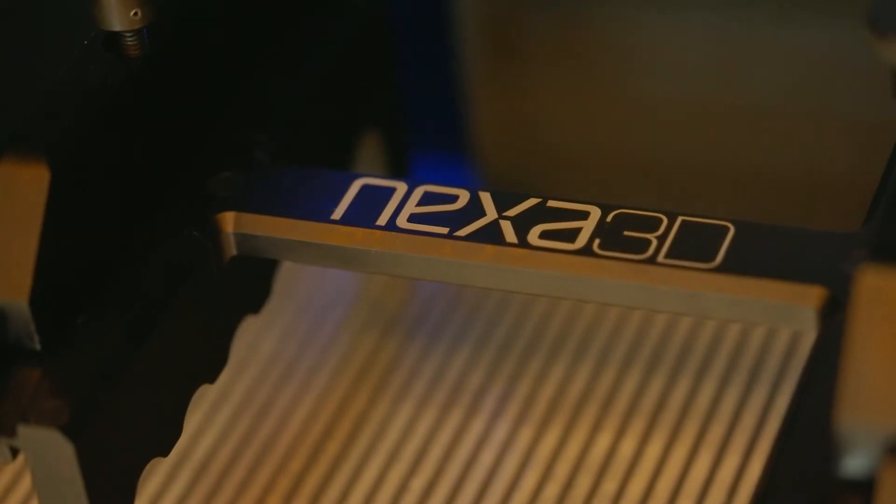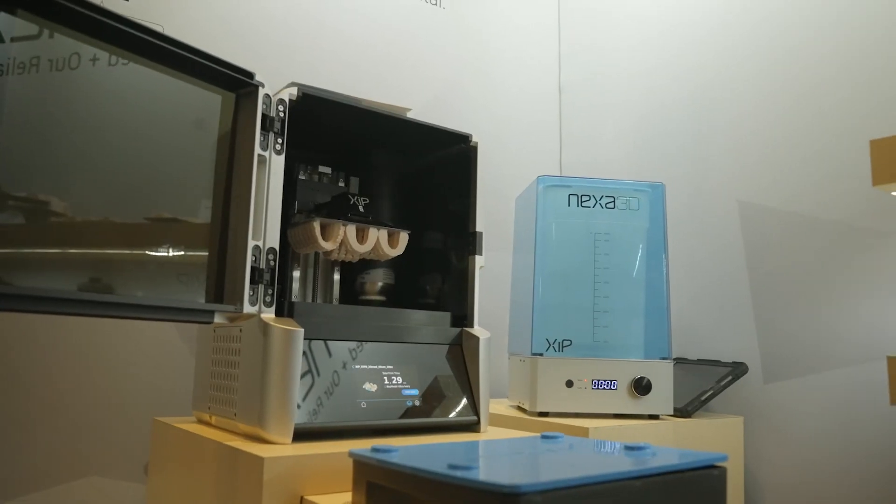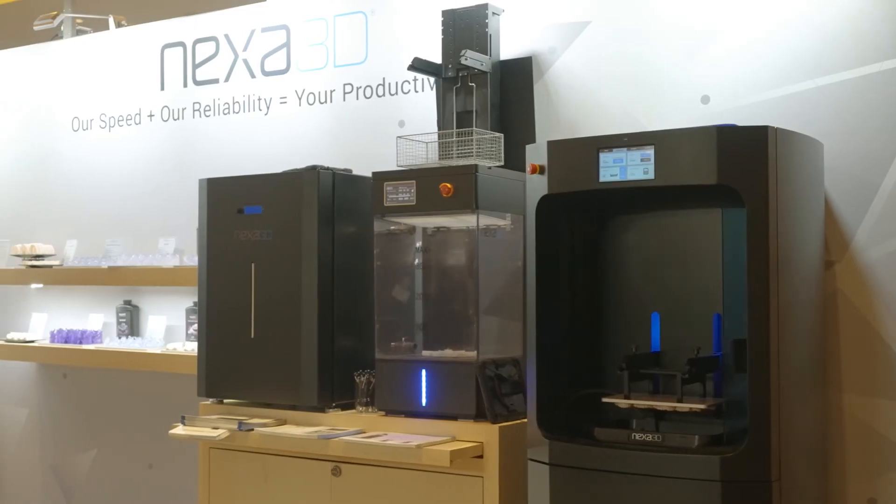At Nexa 3D, we've brought together decades of experience, expertise, and passion in areas of engineering, manufacturing, and 3D printing to bring together the best solutions for dental laboratories, dental clinics, and orthodontic clinics around the world.